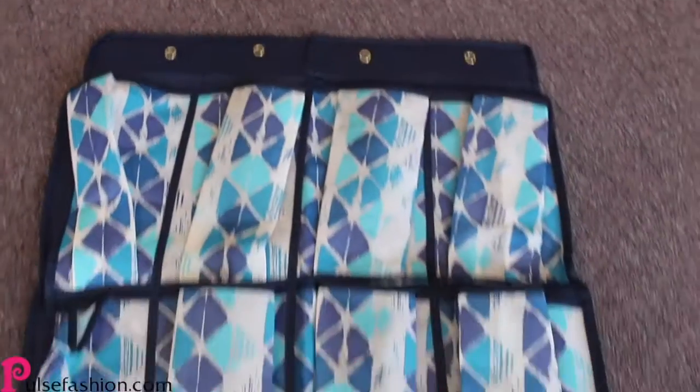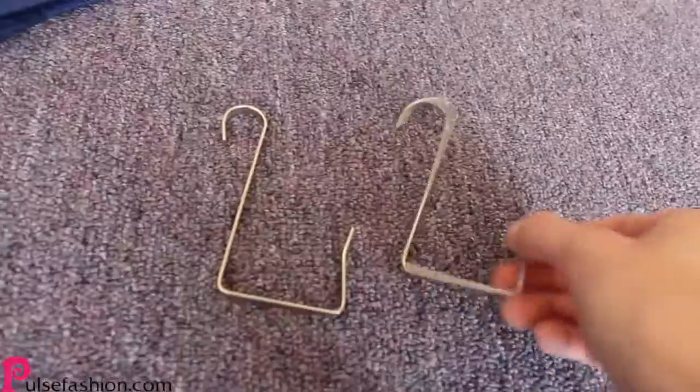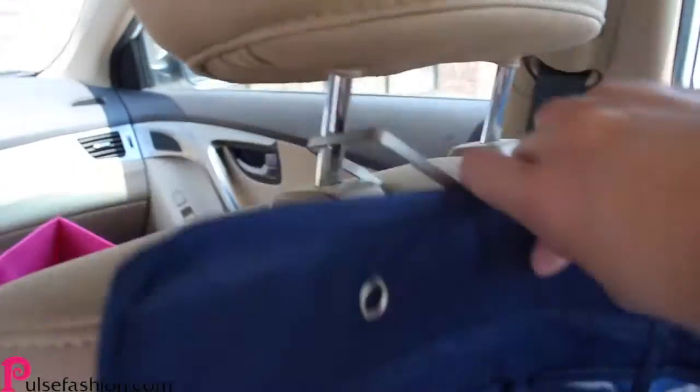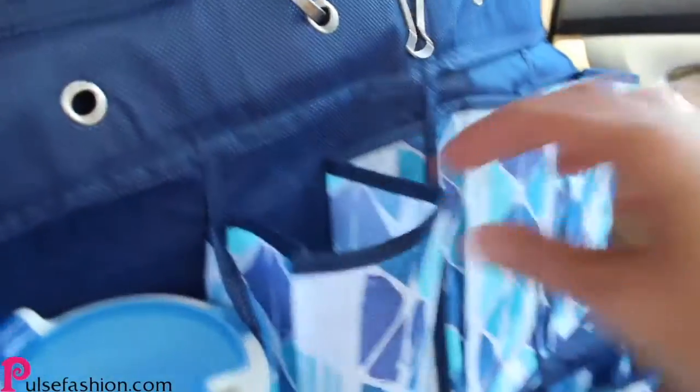Tip number one: buy an over-the-door shoe organizer and fold it in half with a binder clip like this, then use the hook that comes with it to place this on the back of your headrest on your car seat. You can store toys and other miscellaneous items in it.